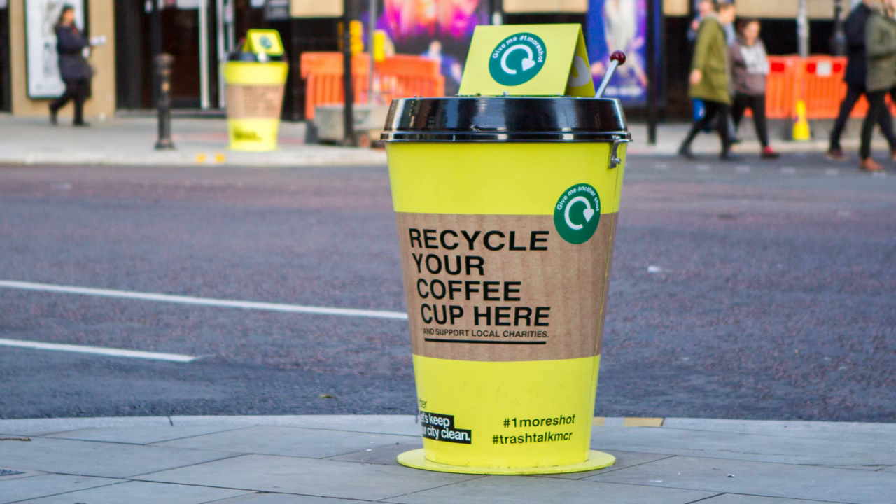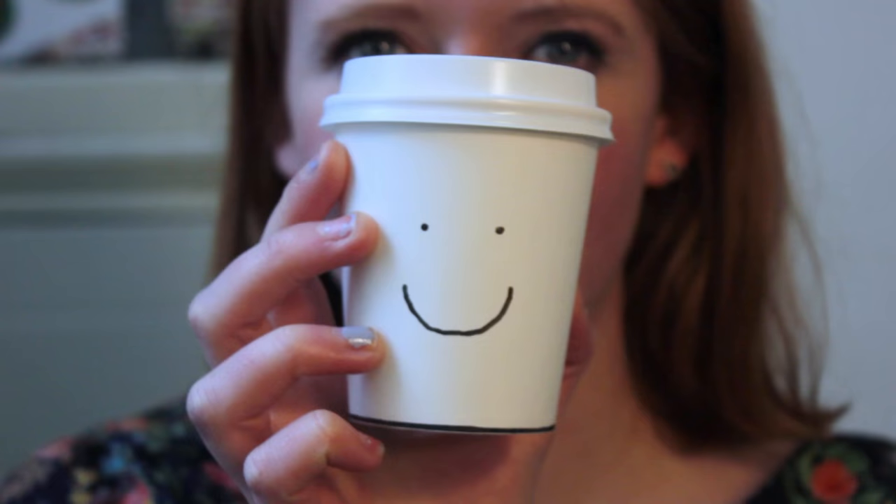Keep an eye out for our coffee cup collection points, which are at the moment in Manchester. This is a really new approach and we'd love for you to get involved — ask us any questions as always, and subscribe!